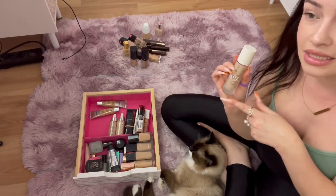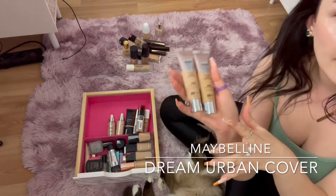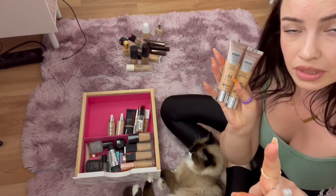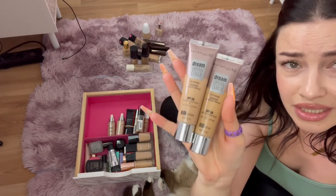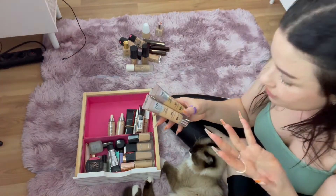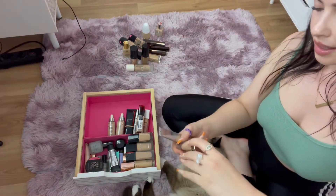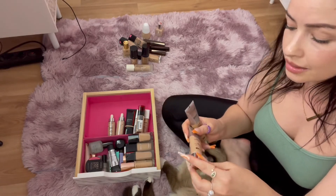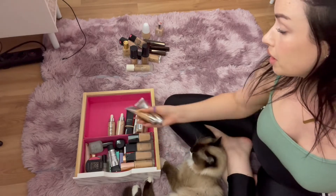This is the Maybelline Dream Urban Cover. I love how this looks on my skin — light to medium coverage, very buildable. If you have dry skin this is again your best friend. It feels lightweight and looks like skin — absolutely amazing. I don't know why more people don't talk about this foundation. It comes in a squeezy bottle which I don't love because I sometimes squeeze too much product, but I'm keeping this one because it's not old and it looks beautiful on me.